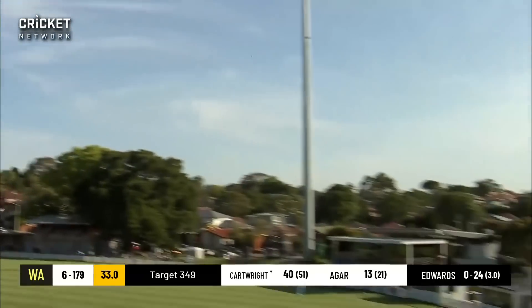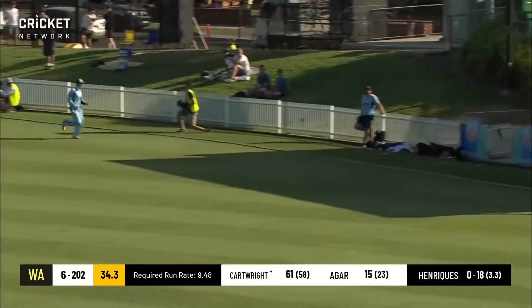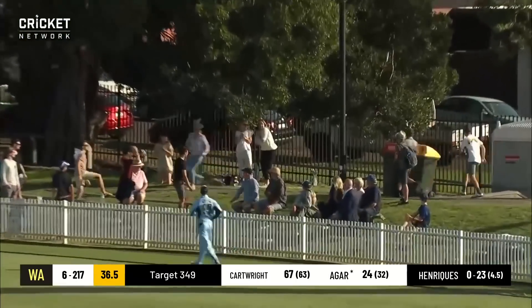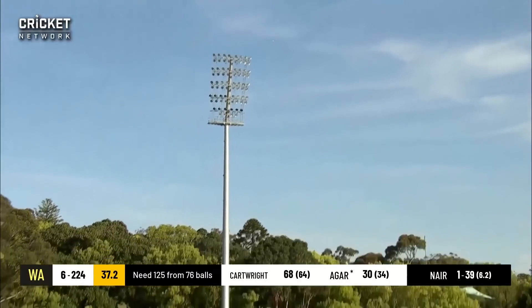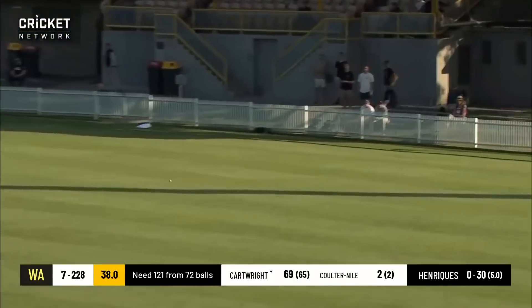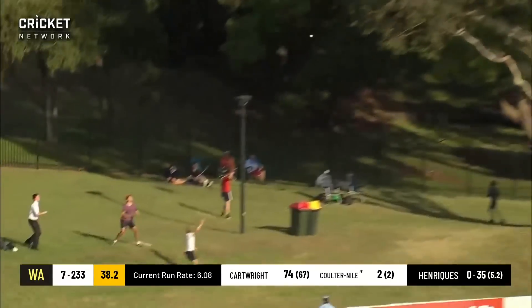Cartwright goes big — he's got enough on it, going over long on for four. A beautiful shot back over mid-wicket — that's got six all over it and into the crowd! Then he goes big again with a high sky ball, and the catch will be taken. Moses bowls again — a lovely shot from Cartwright but he's caught. A short ball pulled away for a great shot.